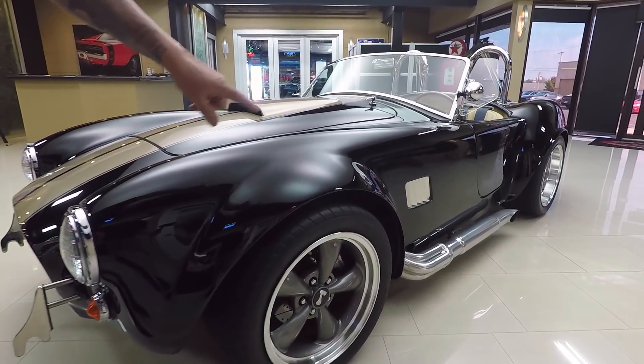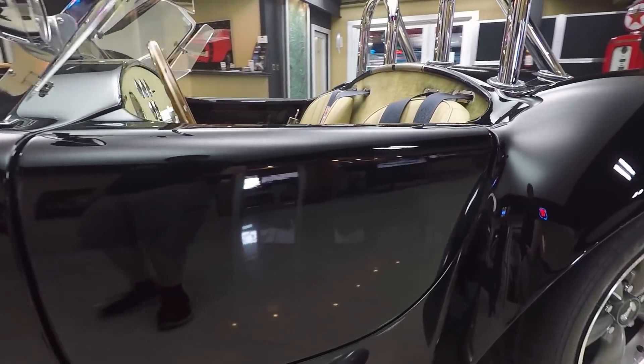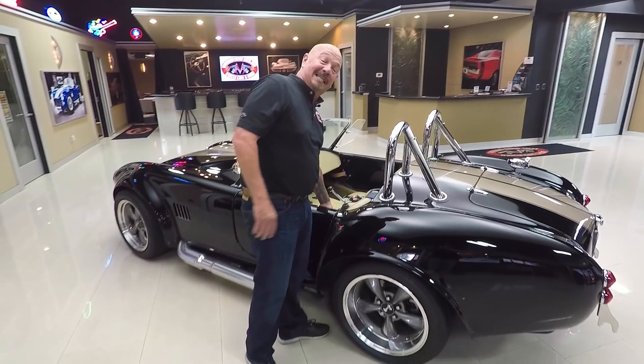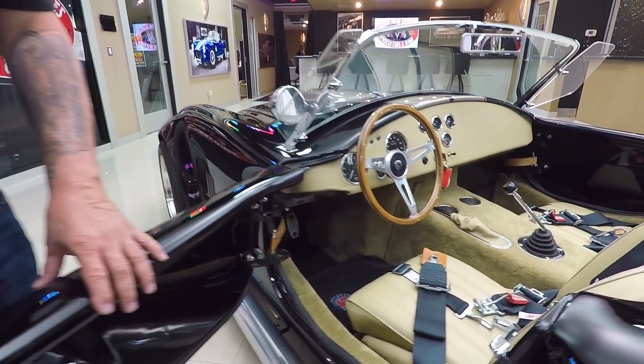The side pipes are jet coated. I was just out driving it — we had a blast. You want to talk about attention? These Cobras get the attention. And if you want to wrap those pipes up, everybody in town knows you're coming.